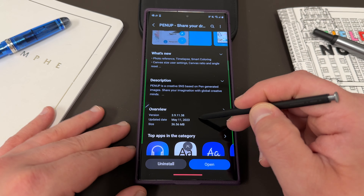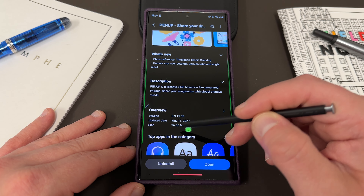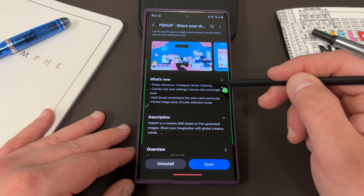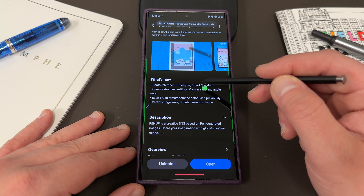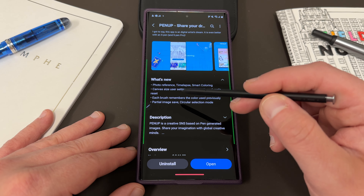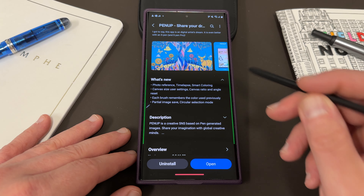The update rolled out about a week ago, but I just got it like two days ago. Version 3.9.11.38, May 11th — 36.56 megs, but there's a ton of new features. If you go up here to the new feature list, each of these little bullet points actually has several new features in it. Here you've got photo reference, time-lapse, and smart coloring, canvas size, user settings, canvas ratio, and angle reset. Each brush remembers the color used previously, and partial image save, and circular selection mode.